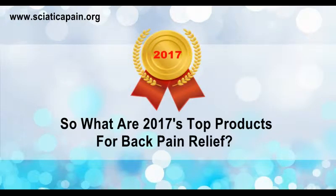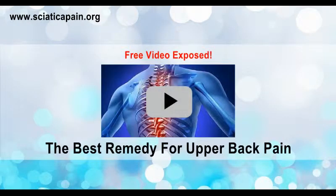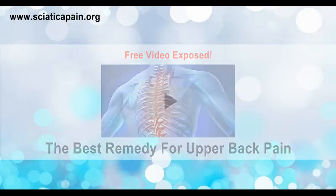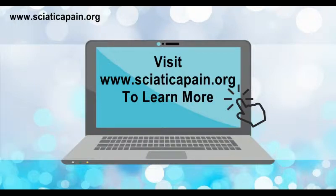So what are 2017's top products for back pain relief? Get the shocking truth right now. A free video exposes the best remedy for upper back pain. Visit www.syatacapain.org to learn more.